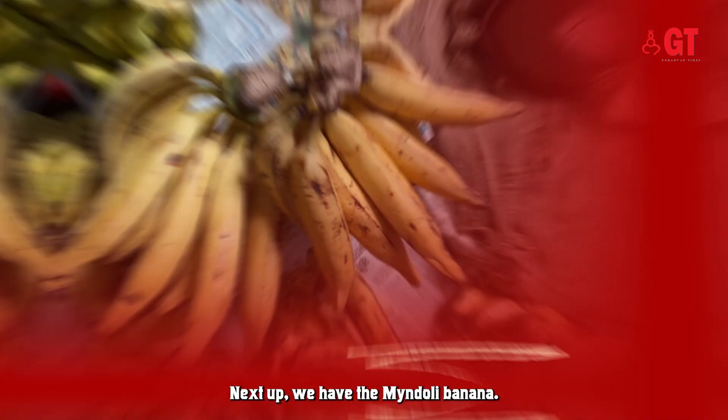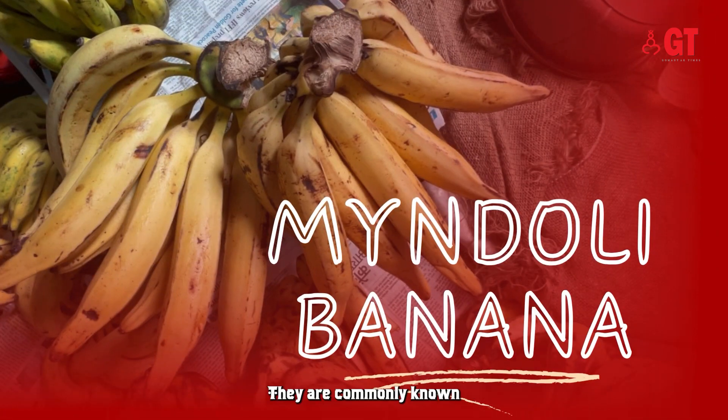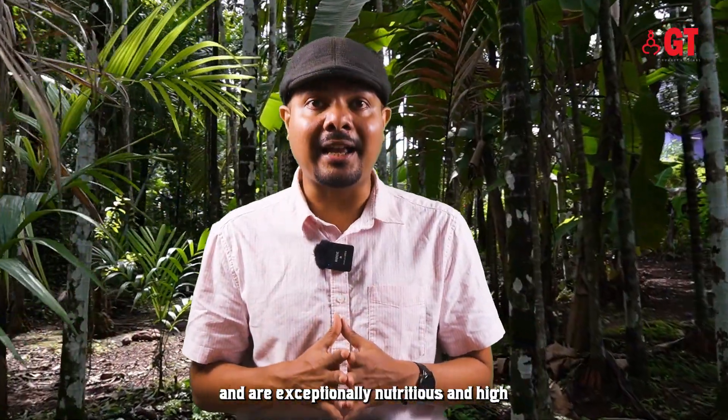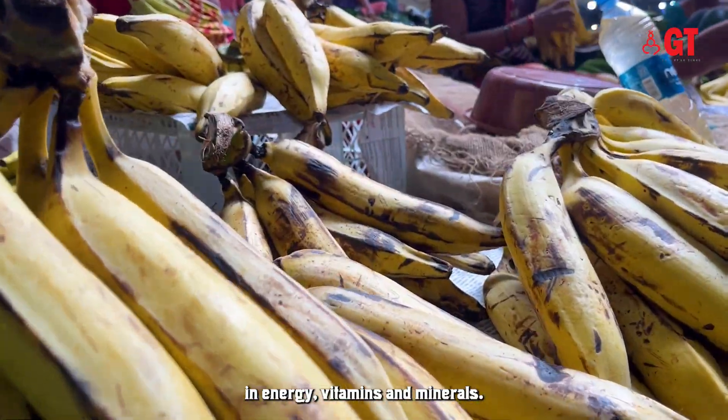Next up we have the Myndoli Banana. They are commonly known as the Moira Bananas and are exceptionally nutritious, high in energy, vitamins and minerals.